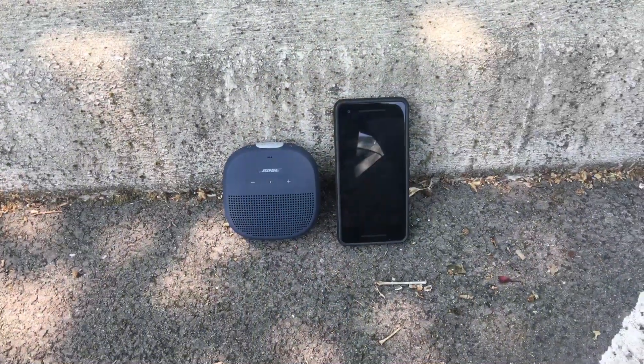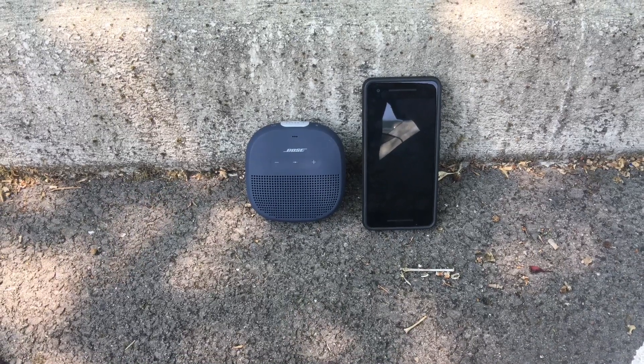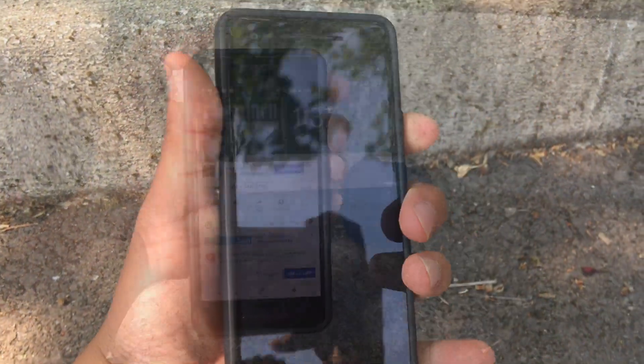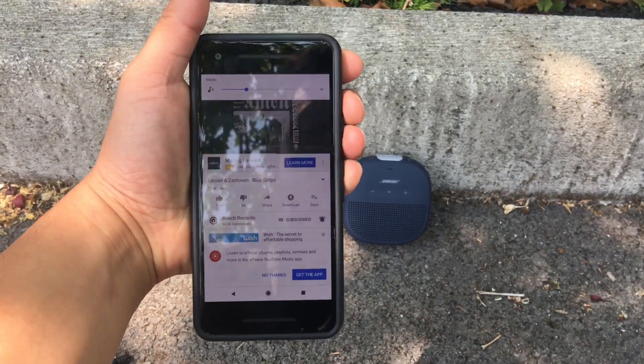Everybody, the moment of truth — what you've been waiting for — the volume test, to see how loud it can get. All right, here goes. This is low volume so you guys can see.